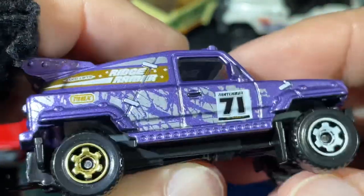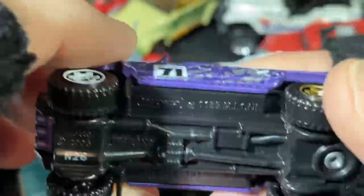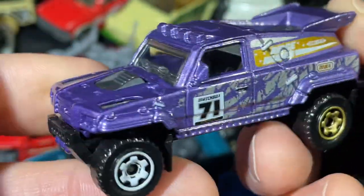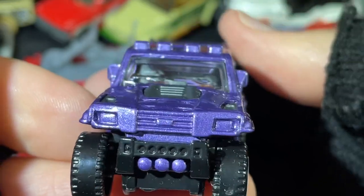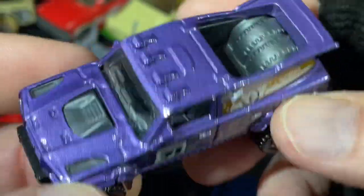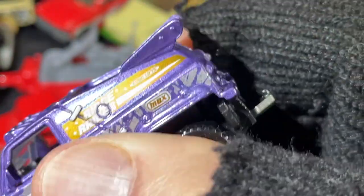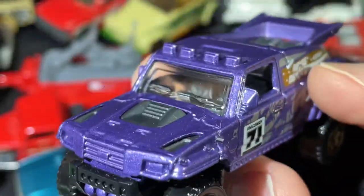And what do we have here? The Ridge Raider — gold wheels in the back, white ones in the front. Mirrors, lights on top, windshield wipers — a lot of details on this one. It does have a tow hook too. Nice purple color.